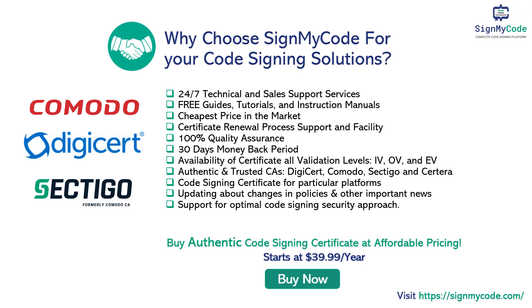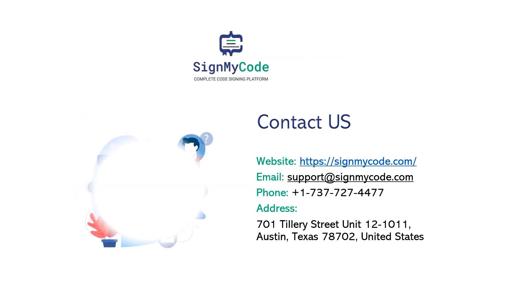Buy an authentic code signing certificate at affordable pricing starting at $39.99 a year. Visit SignMyCode.com. Thank you for watching.